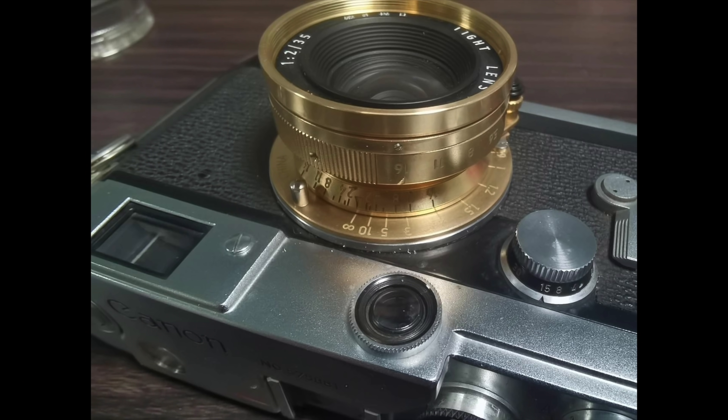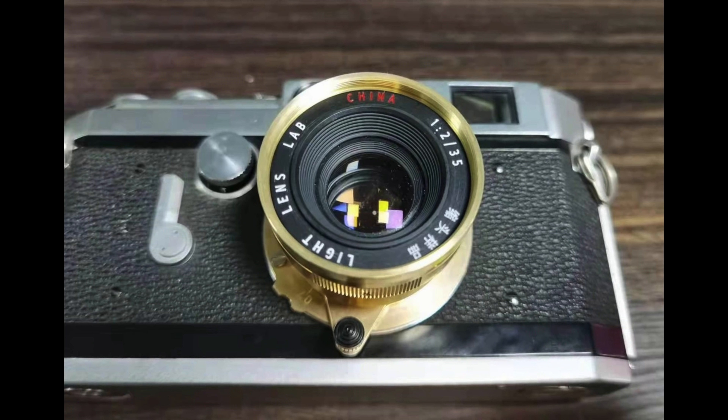Then we have Light Lens Lab — LLL — with a 35mm collapsible lens. Light Lens Lab is the lens manufacturer based in China that did the version 1, 8-element copy of the Leica Summicron, and now they're coming out with something that, as far as I know, has never been seen before: a 35mm collapsible f/2 lens. The cool thing is it will come in LTM mount — that's the thread mount M39 — with a native M-mount adapter. LTM mounts on a bunch of cameras from Bessas to Canons, Leicas, Barnax cameras, and even a Zorki, so this is very exciting for the LTM community.